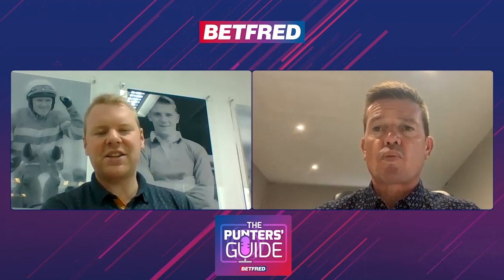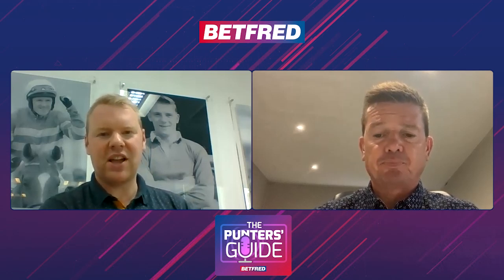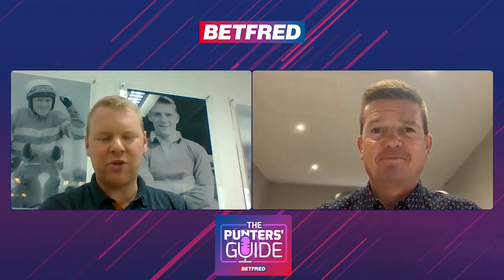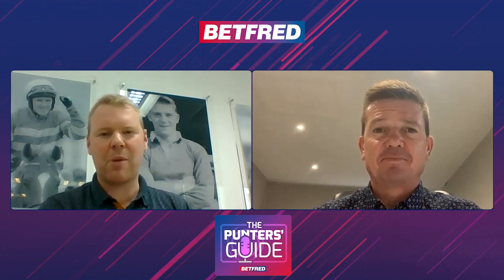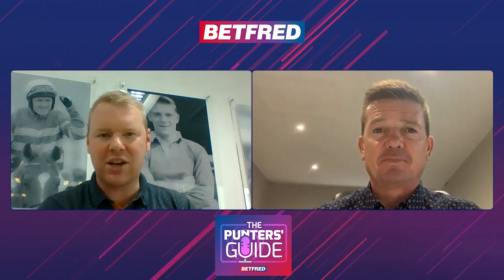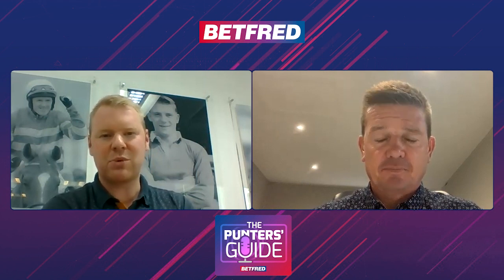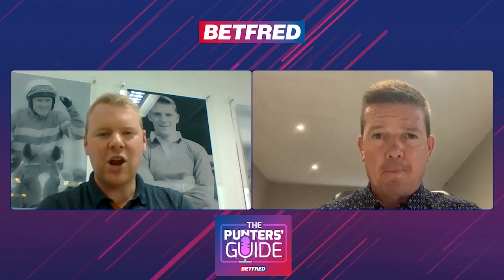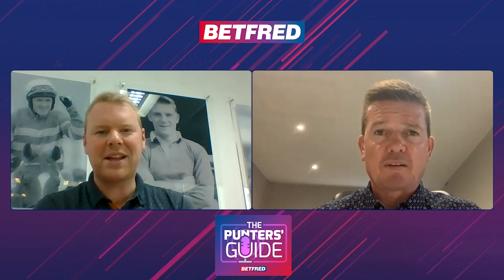Hello and welcome to another Punter's Guide. This weekend we're focusing on the ITV action at York, at Sandown and at Chester as well. Hopefully the sun will be shining, the crowds will be out plenty ahead of Royal Ascot. Looking forward to next week — Jason Weaver alongside me now. Andy will be with us for those five days of the Royal Meeting. And an opportunity, Jason, to try and boost the betting bank.